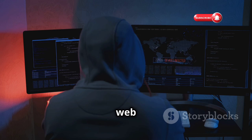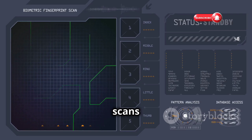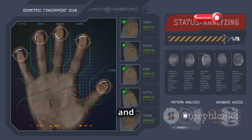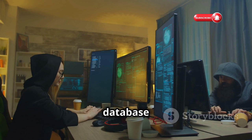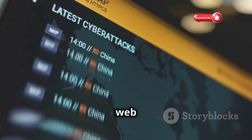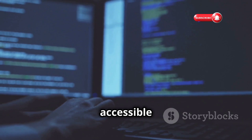Chapter ten: Nikto, the web server inspector. Last but not least, we have Nikto — a powerful web server scanner designed to identify vulnerabilities and security misconfigurations. Think of Nikto as a thorough inspector, meticulously checking your web server for potential weaknesses. It scans for a wide range of issues including outdated software, insecure configuration settings, and known vulnerabilities. What sets Nikto apart is its extensive, constantly updated database of vulnerabilities and checks. It's a command-line tool, but its simple syntax and comprehensive documentation make it accessible to both beginners and experienced security professionals.